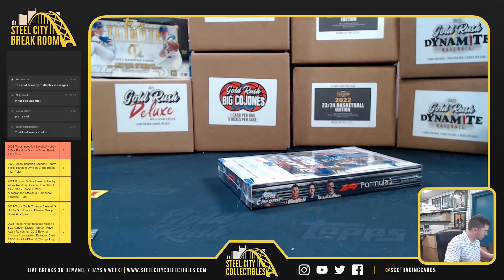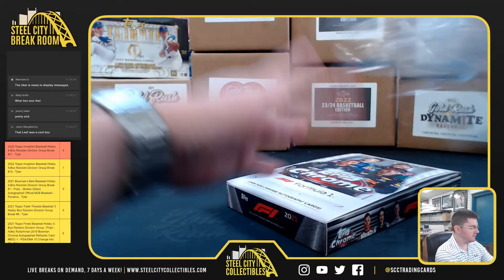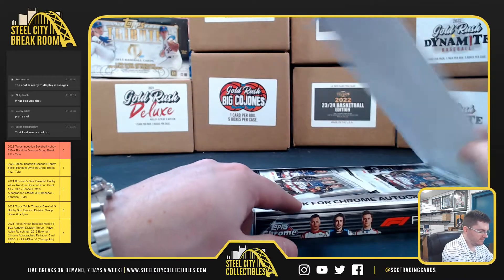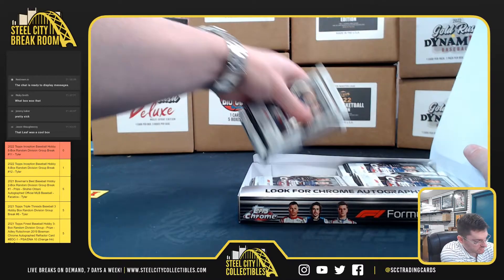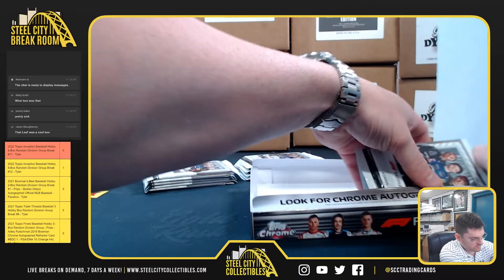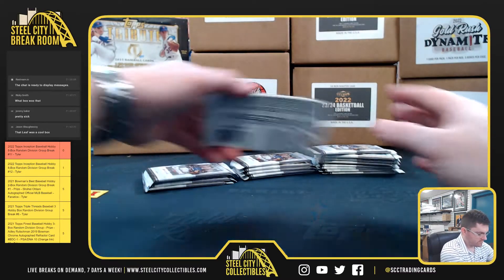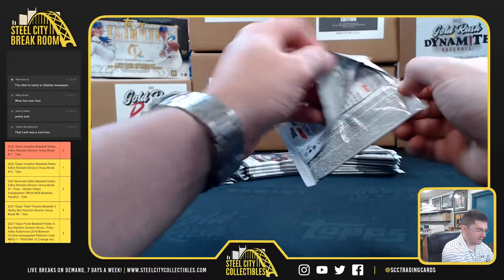All right, up next for Michael W, it's a 2021 Topps Chrome Formula One Racing Hobby Box. Good luck. Again, looking for the low-numbered cards 1 to 59, the portrait refractors. Good luck.